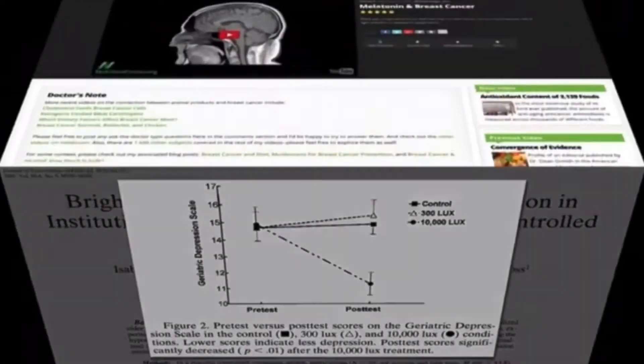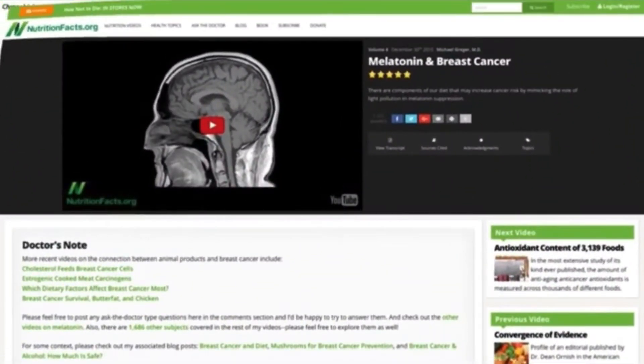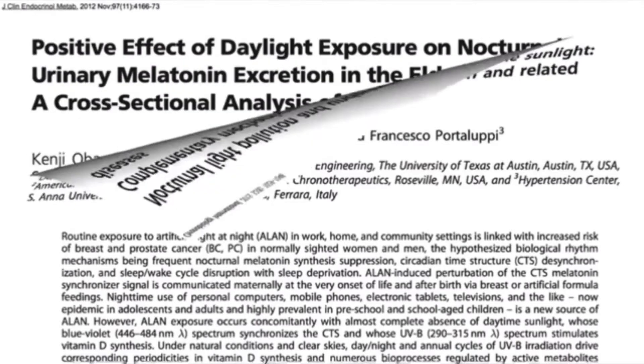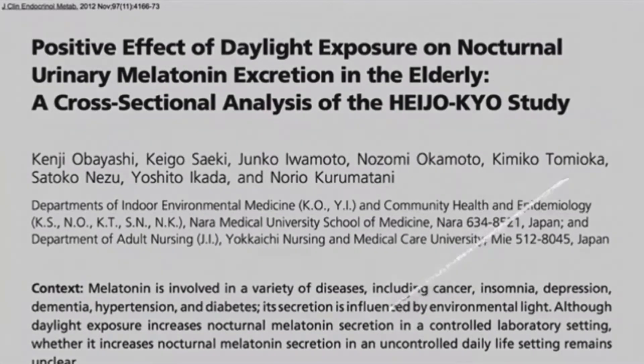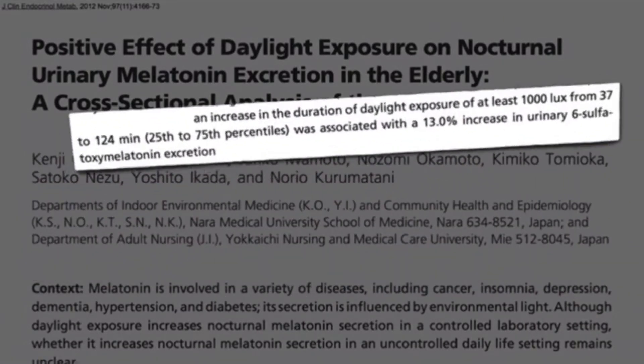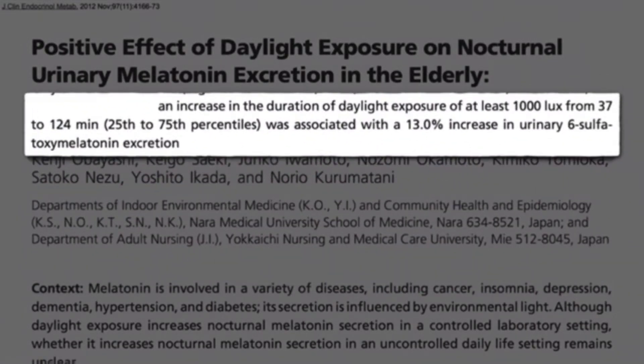Melatonin can help with different cancers and different diseases, but underexposure to sunlight could affect the melatonin in our body, decreasing the discharge of this valuable hormone at night time from the pineal gland. Having 2 hours of sunlight exposure in men and women was associated with a 13% increase in urinary melatonin.